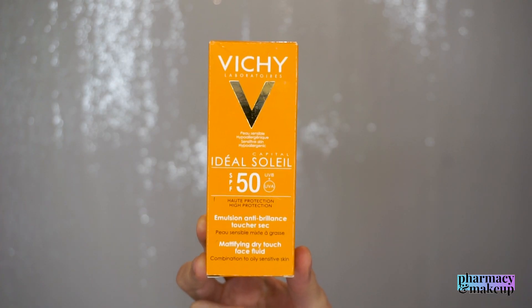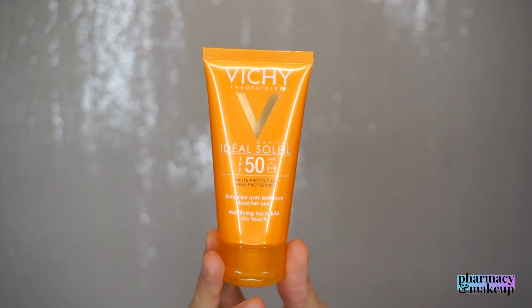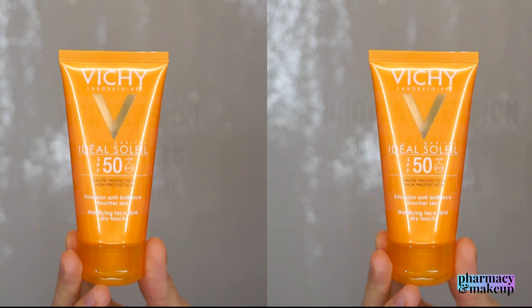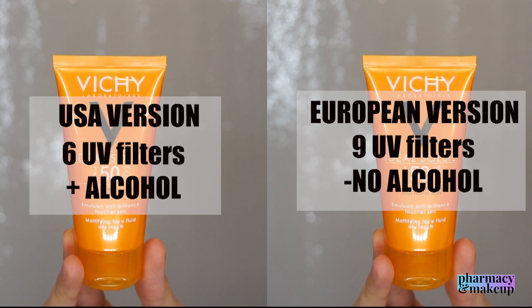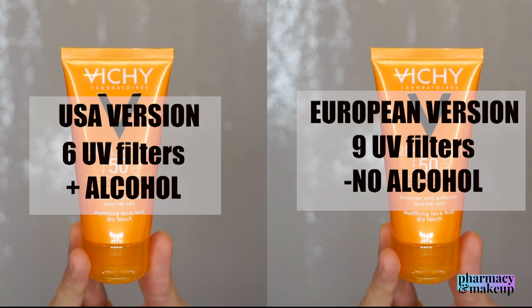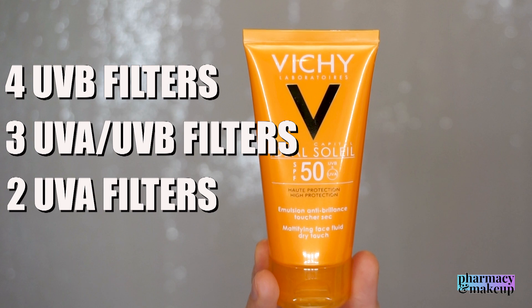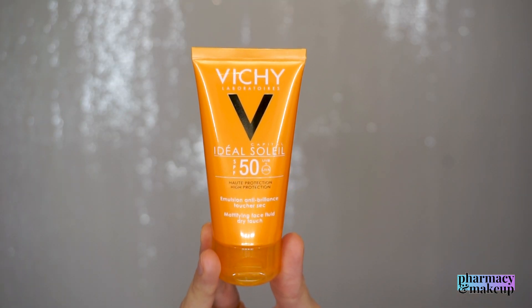Now let's see how well this sunscreen is protecting us from the sun. This sunscreen has nine UV filters. This particular one I'm testing is from Europe, and I know the US version is different — it has alcohol in it and three fewer UV filters, so just a heads up if you're watching from the States. The European version has four UVB filters, three combined UVA/UVB filters, and two solely UVA filters.